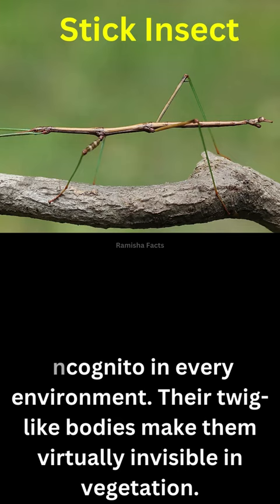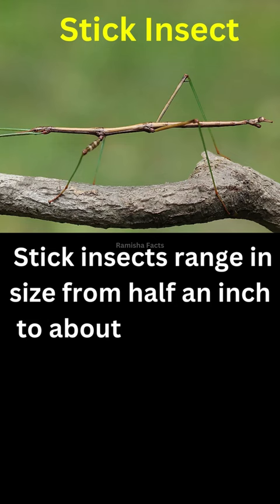Stick insects range in size from half an inch to about two feet long. They are green or brown in color and tend to freeze when threatened.